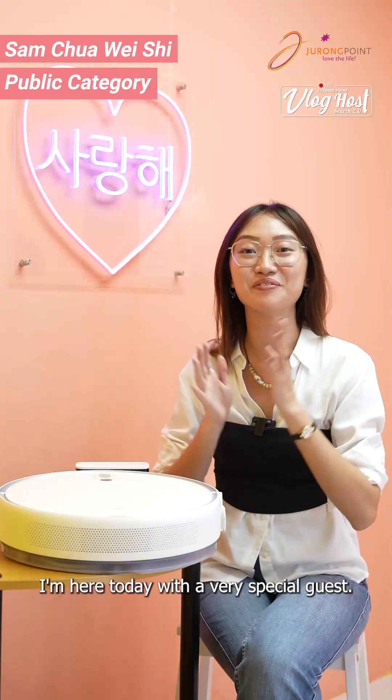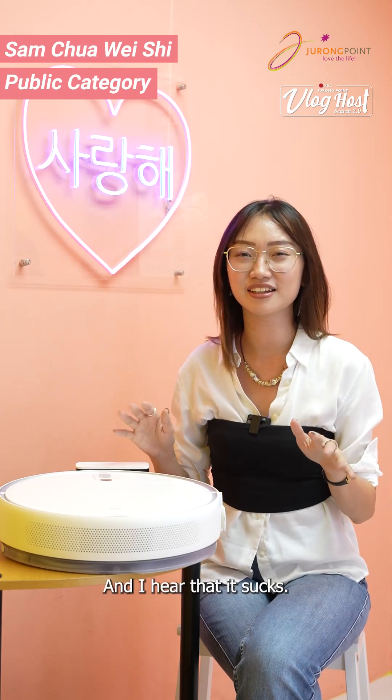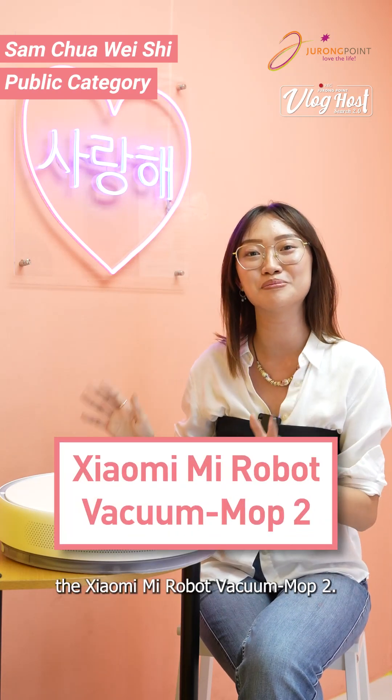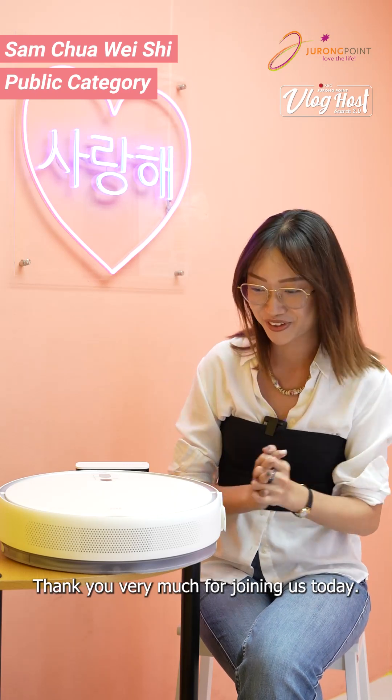Hello everybody, I'm here today with a very special guest. It's stronger, it's faster, and I hear that it sucks. I'm very excited to welcome the Xiaomi Mi Robot Vacuum Mop 2.